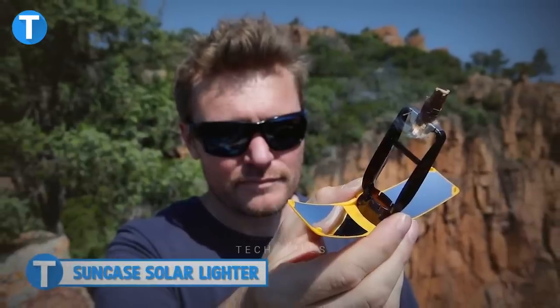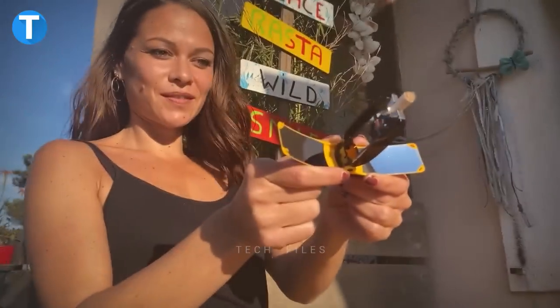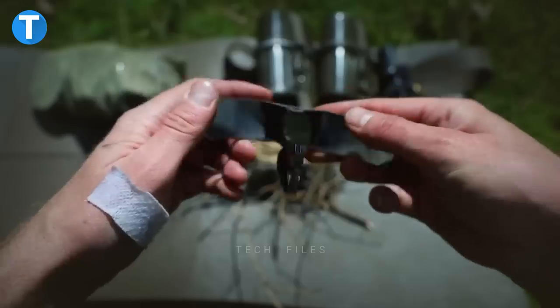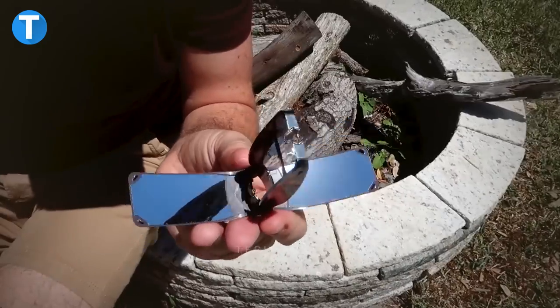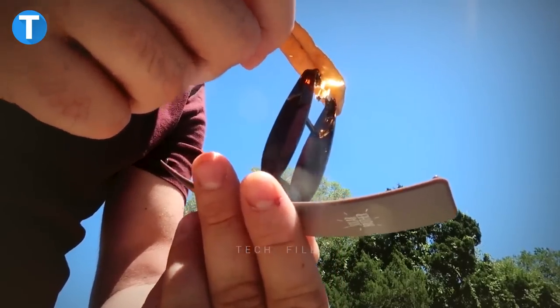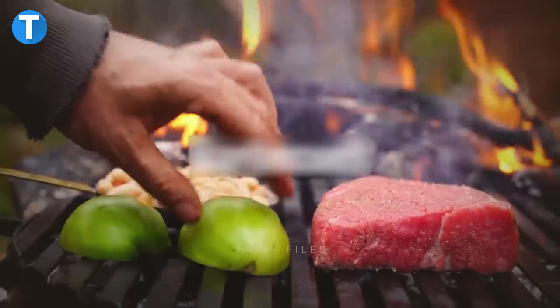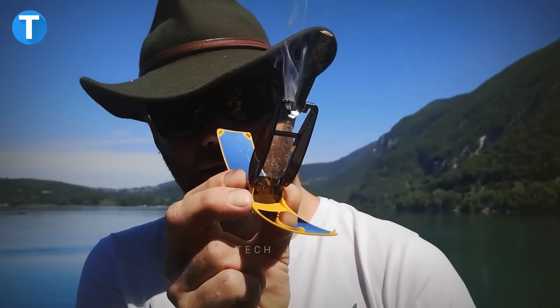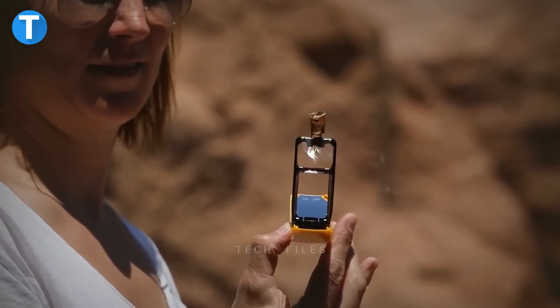Suncase Solar Lighter. The Suncase Gear is an ultralight and compact fire starter powered by solar energy or gas, so you can use it anywhere no matter the condition — whether you're in a cold place or not. The device lights up in an instant. Equipped with an extendable clip, it adapts to all types of fuels: wood, paper, and tobacco, and even starts a campfire or barbecue. Suncase Gear uses concentrated solar power technology to reach high temperatures after focusing the sun's rays on a focal point.